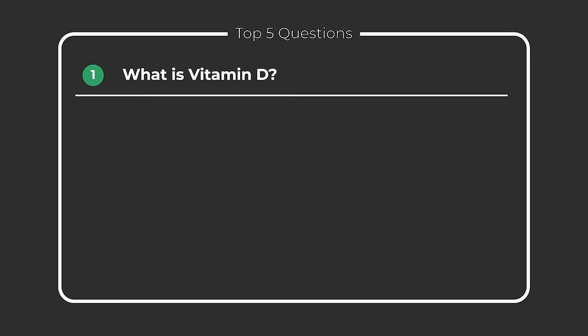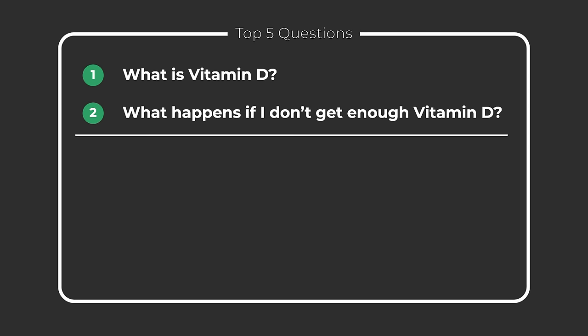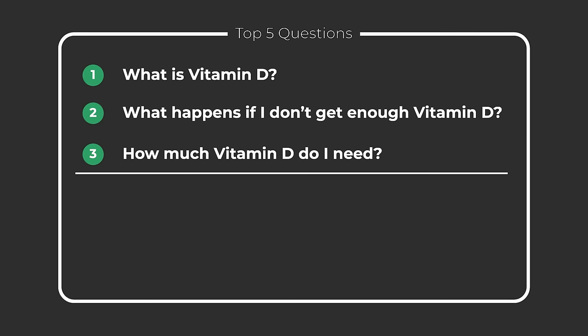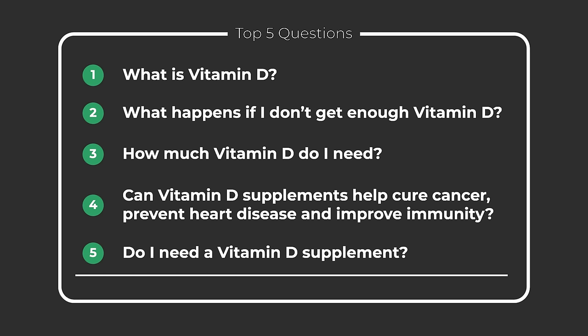Vitamin D is a hot topic right now, and you might be wondering what's all the hype about? In this video I go through the top 5 questions I get asked about Vitamin D: What is Vitamin D? What happens if I don't get enough Vitamin D? How much Vitamin D do I need? Can Vitamin D supplements cure cancer, prevent heart attacks and improve immunity? And finally, do I need to take a Vitamin D supplement? A big thank you to our early supporter Natalie for suggesting this topic. Now there's a lot to get through, so let's get cracking.